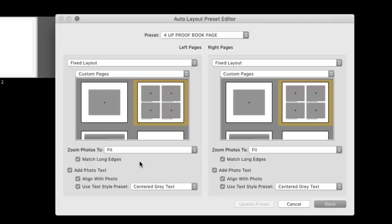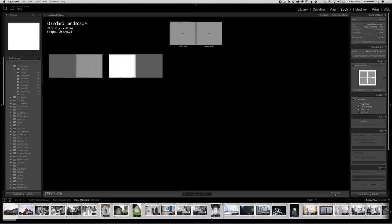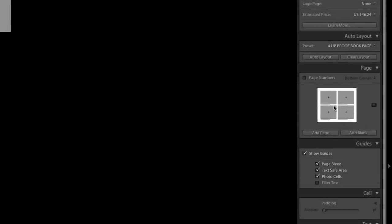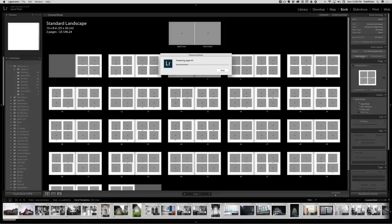Choose your favorite layouts and hit Done. Once we've done that, you can see we've got a 4Up page — it's going to put text below the images. Just go right above that and click on Auto Layout. You can see that Lightroom is going through and making our proof book, auto laying out the entire proof book for us so we don't have to do it ourselves. Once you've created an Auto Layout Preset, you'll never have to do it again — you'll just lay out your book just like that.